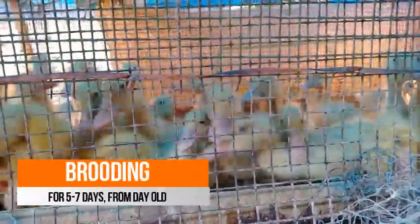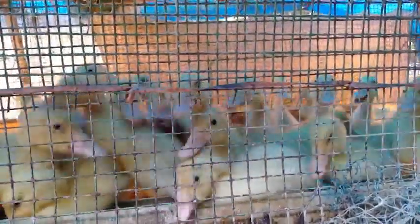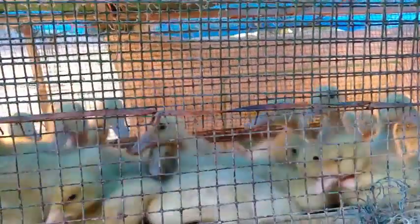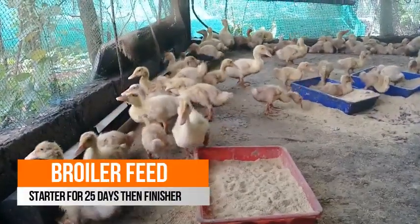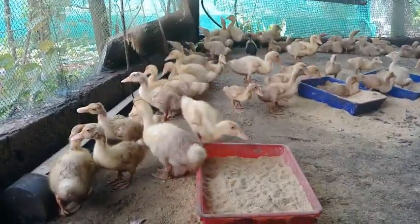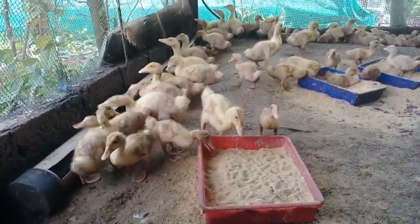For 5 to 7 days from the day off, brooding should be provided. After the brooding, we can transfer the ducklings from the brooder to the farm. During the brooding period, it's better to feed them with the pre-startup feed. For the first 25 days from the day off, it should feed on broiler starter feed, and for the remaining days, it should feed on broiler finisher feed.